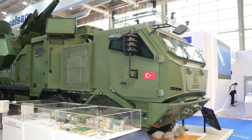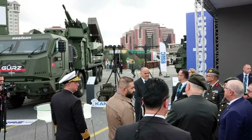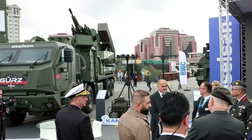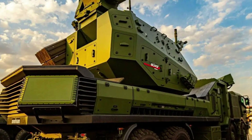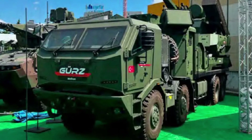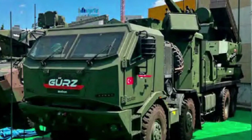As Turkey continues to expand its indigenous defense industry, the GERS-150 is poised to become a critical asset for both domestic and international defense markets. Its balance of firepower, mobility, autonomous operation, and electronic warfare capabilities positions it as one of the most advanced short-range air defense systems available today. If successfully deployed and proven in real-world engagements, the GERS-150 could very well surpass the Pantsir S-1 and become a benchmark in modern air defense doctrine. The combination of technological innovation, operational flexibility, and a forward-looking design makes the GERS-150 a crucial component in Turkey's quest to establish itself as a leading player in the global defense industry.